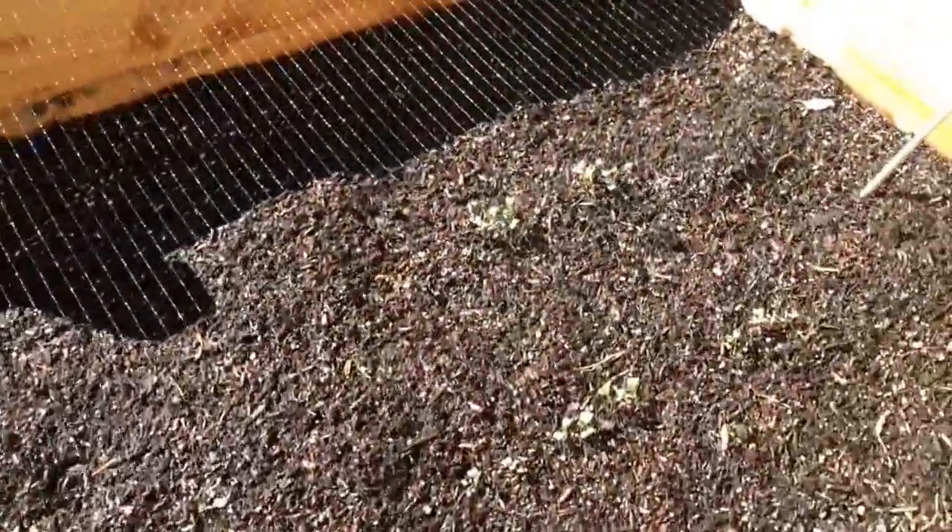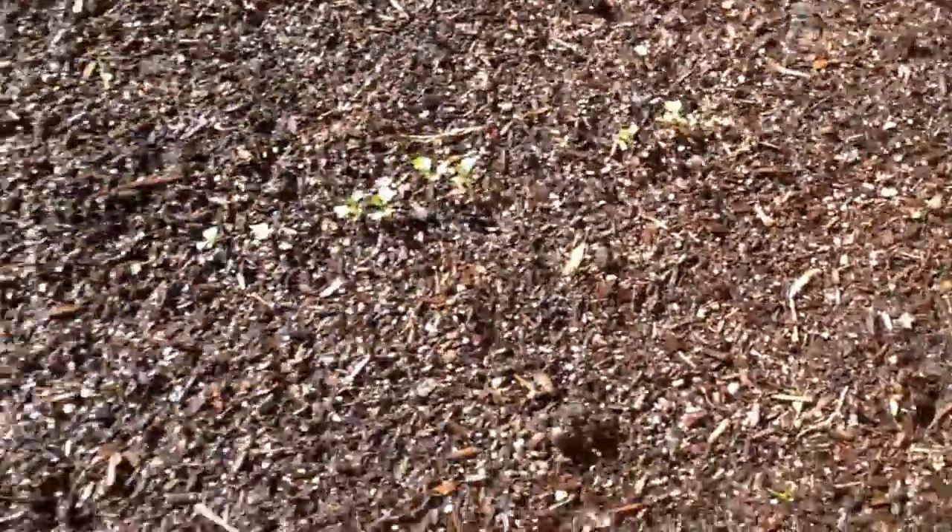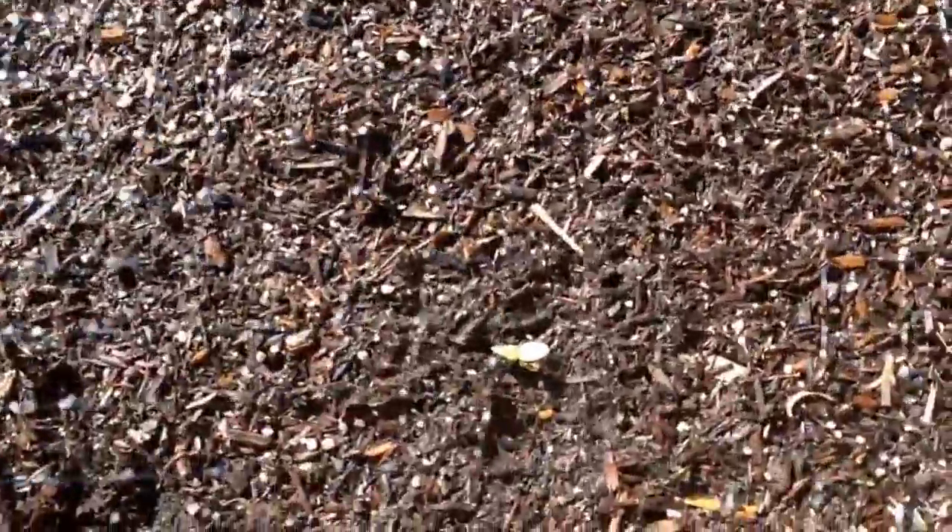But this is what we planted. We got some broccoli growing, and on the sides we did some zucchini and some spaghetti squash. They're very tiny right now.